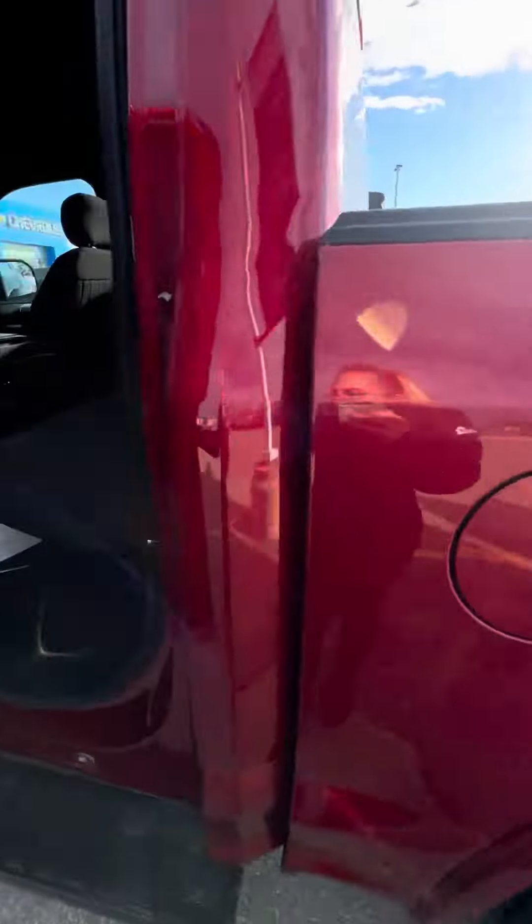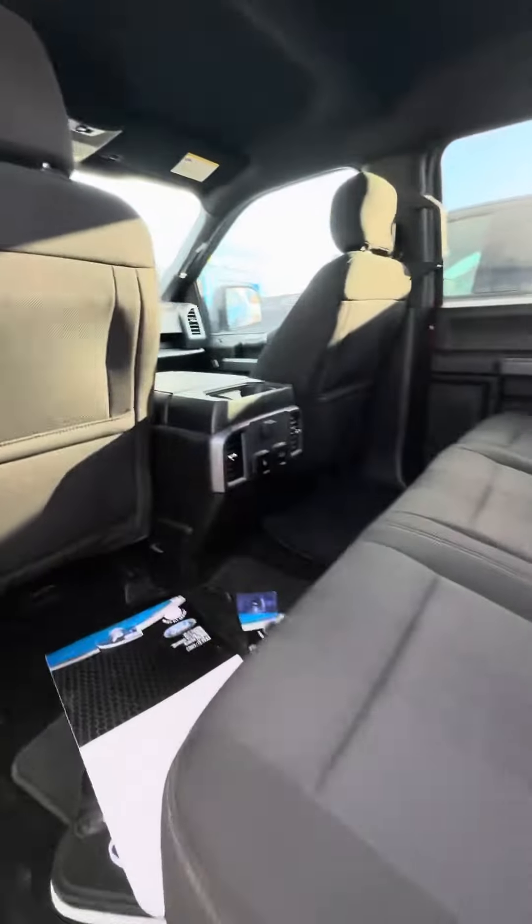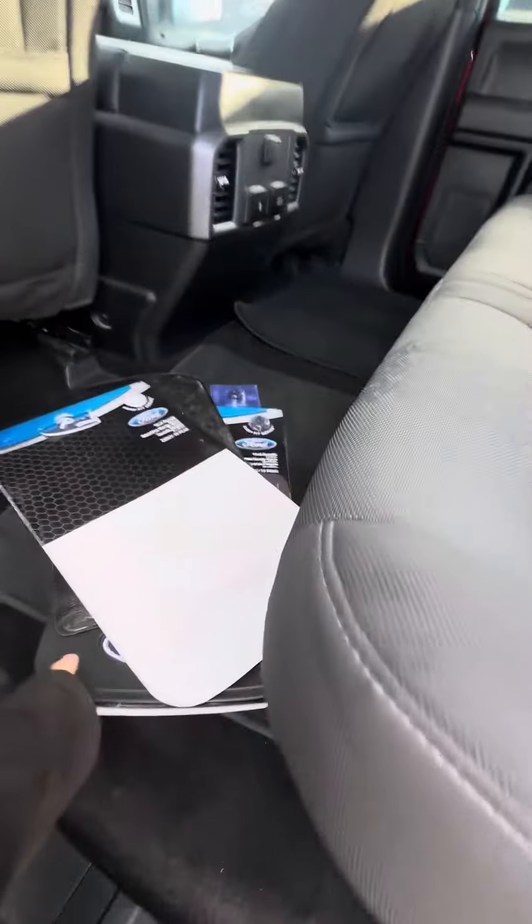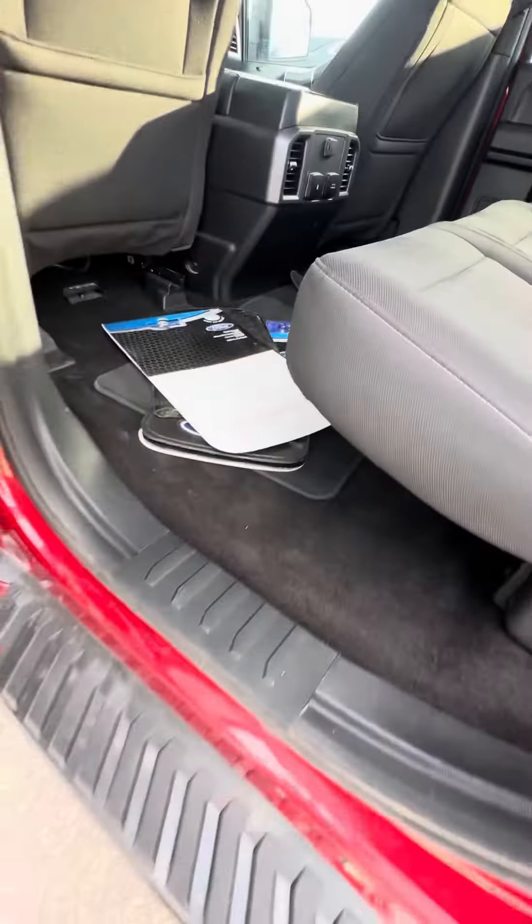Really immaculate shape on the exterior. I do have charging ports, a nice clean rear seat — they really didn't have anyone in the back seat. There are some mud flaps that are included as well.